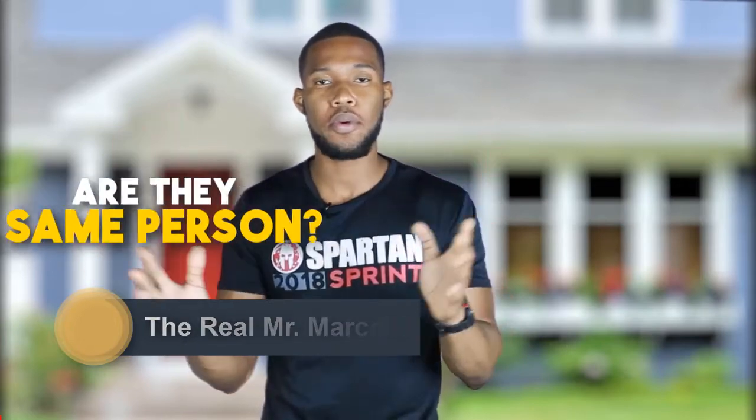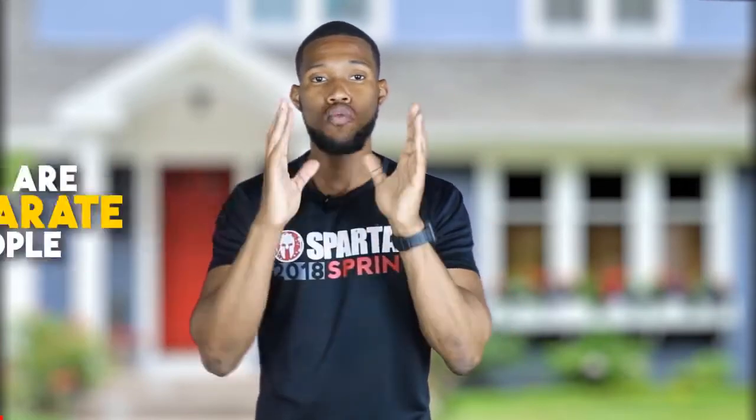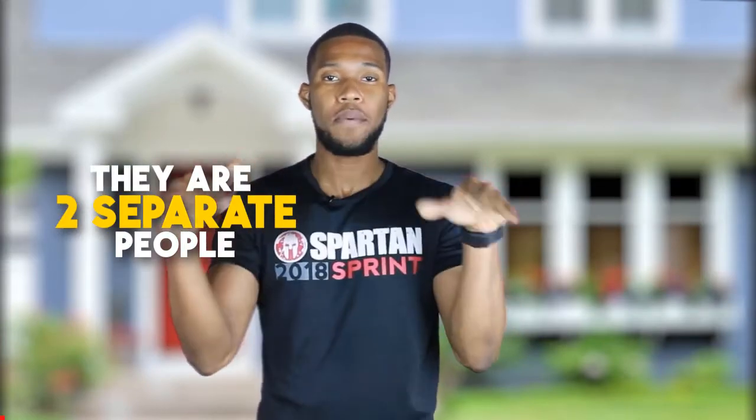Hey guys, really want to help you guys out. A lot of people ask: do I need a loan officer, do I need a realtor, are they the same person? Typically, the realtor and loan officer are two separate people.